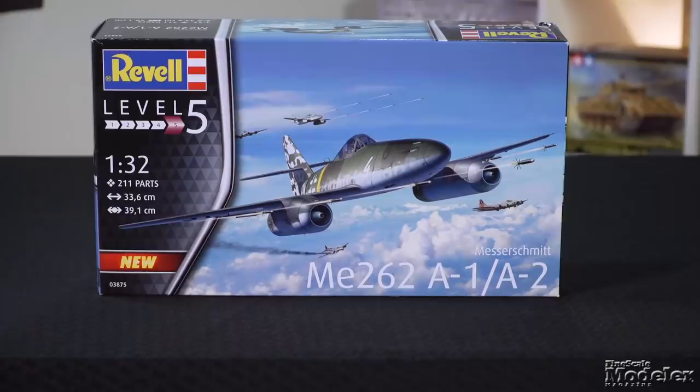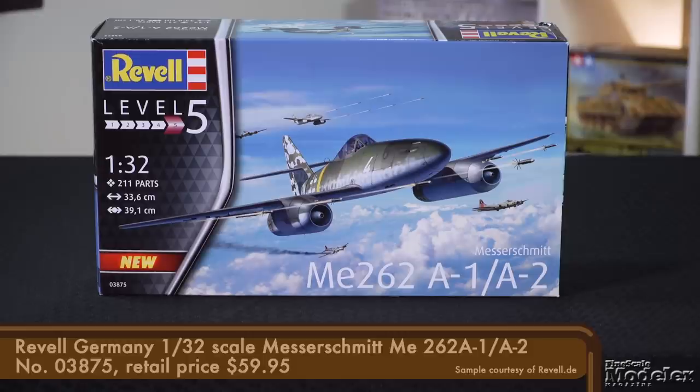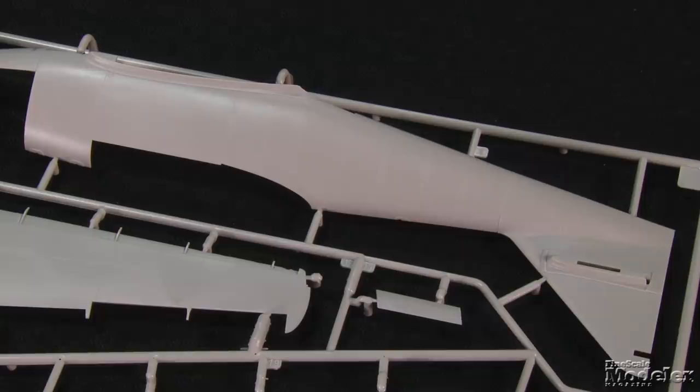Our first kit today is the latest version of Revell Germany's 1/32nd scale ME-262. This kit, representing the single-seat fighter, is a development of the company's two-seat night fighter released in 2016. This one shares many parts with that kit, but will undoubtedly be more popular as it represents the primary production version and can be built either as an interceptor or fighter bomber.